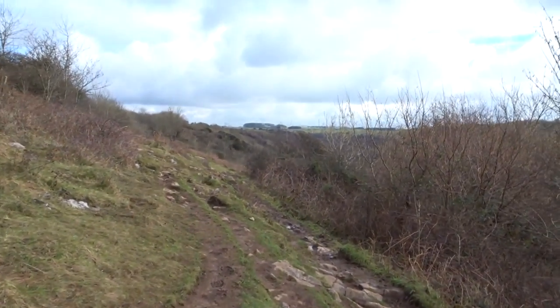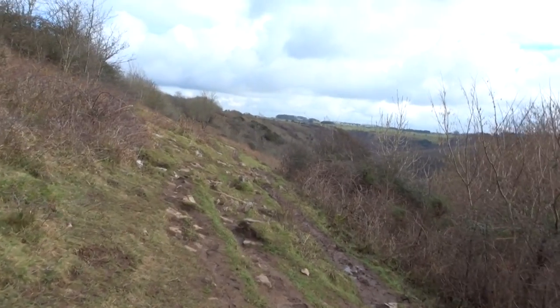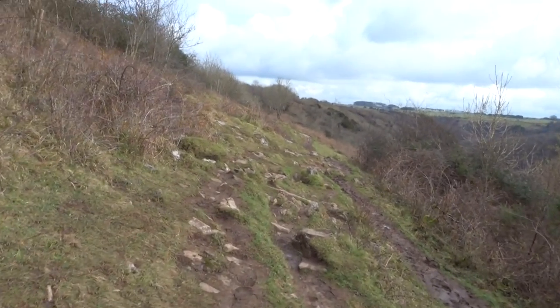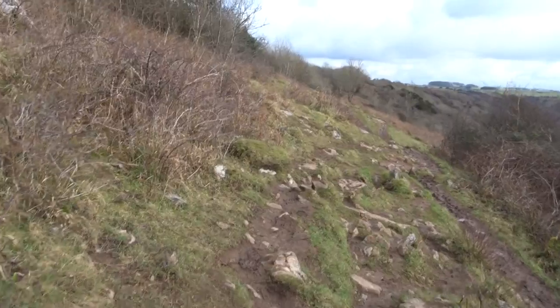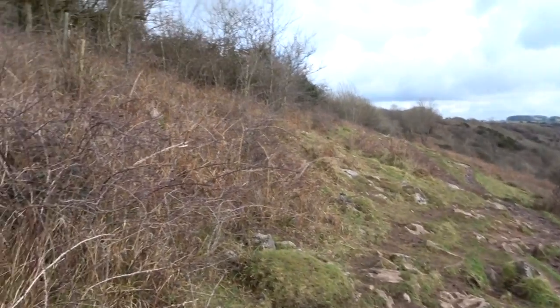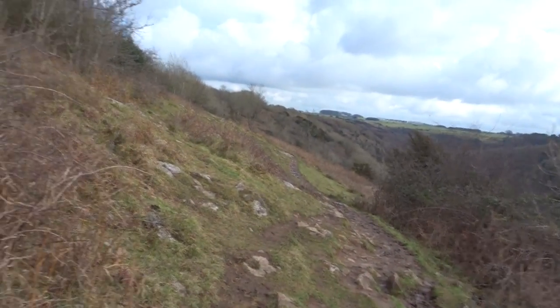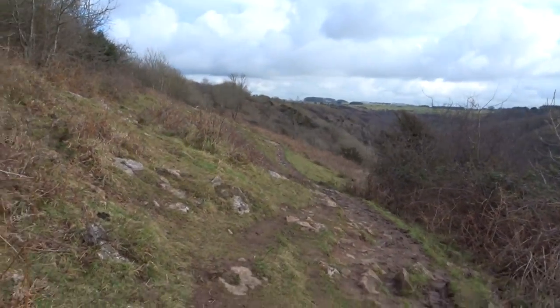I'm only doing a bit of this, just to give you an idea of the terrain. Some people will walk straight through all the mud. If you've got wellies on, just squelch through it. It is actually a better path where the squelching is.